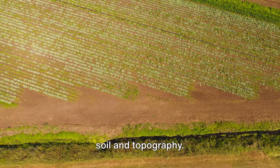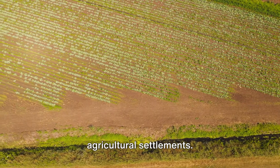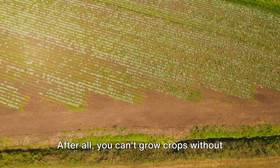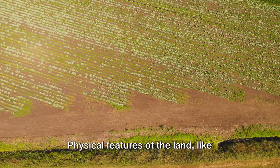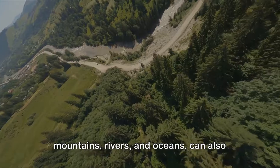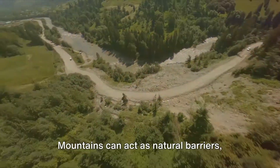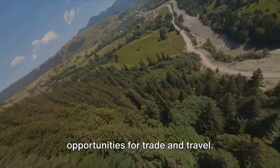Next, we have soil and topography. These factors are especially crucial for agricultural settlements. You can't grow crops without good soil, and flat land is a lot easier to farm than a hilly one. Physical features like mountains, rivers, and oceans can also impact where people settle — mountains can act as natural barriers while rivers and oceans provide opportunities for trade and travel.